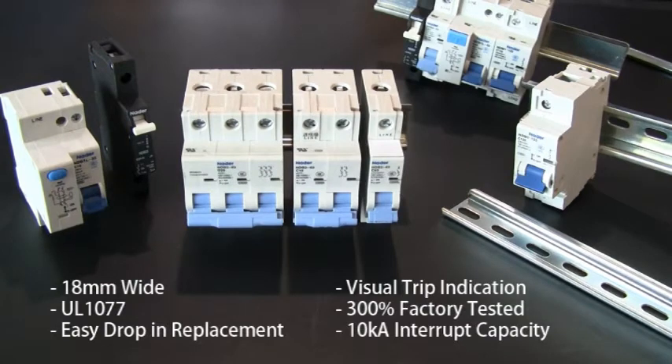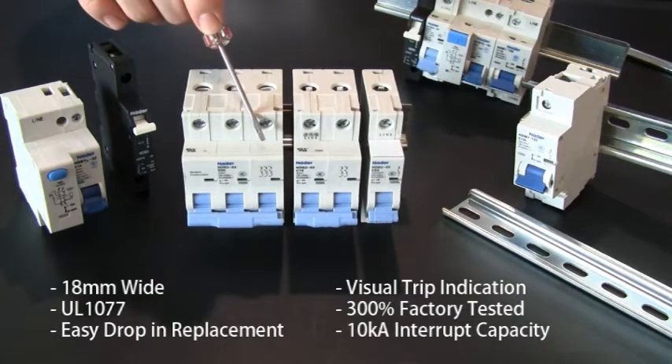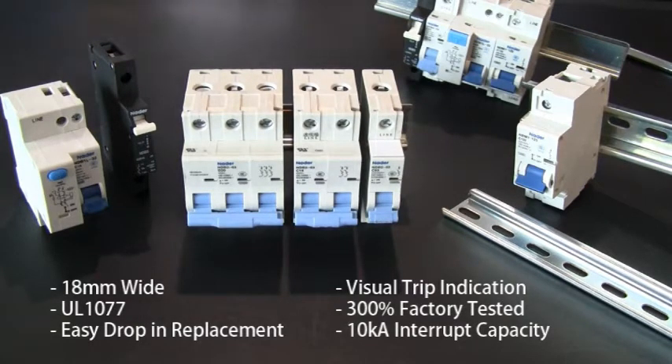ASI also has industry standard 18mm circuit breakers, which can be an easy drop-in replacement to others on the market. Our 18mm UL 1077 circuit breakers have a visual trip indication, are 300% factory tested, and have a 10k interrupt capacity, which you typically only see on UL 489 circuit breakers.